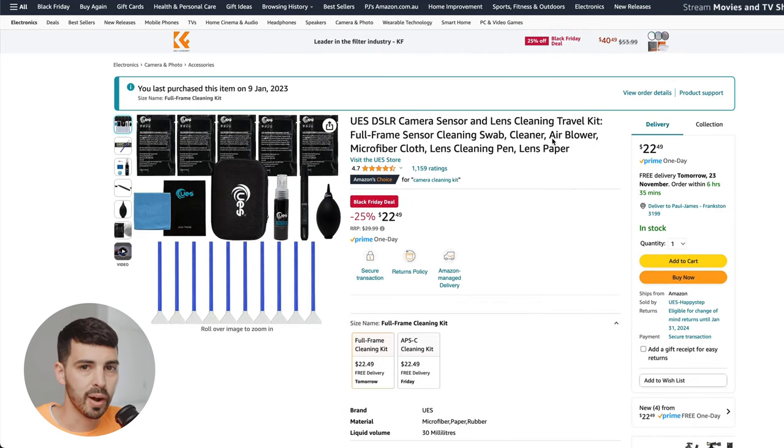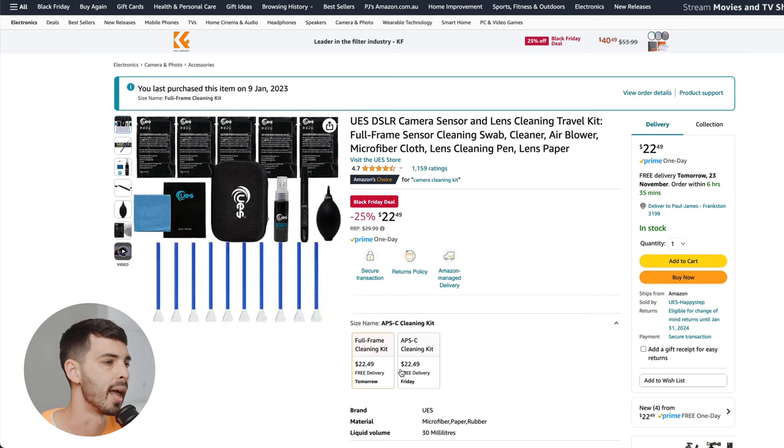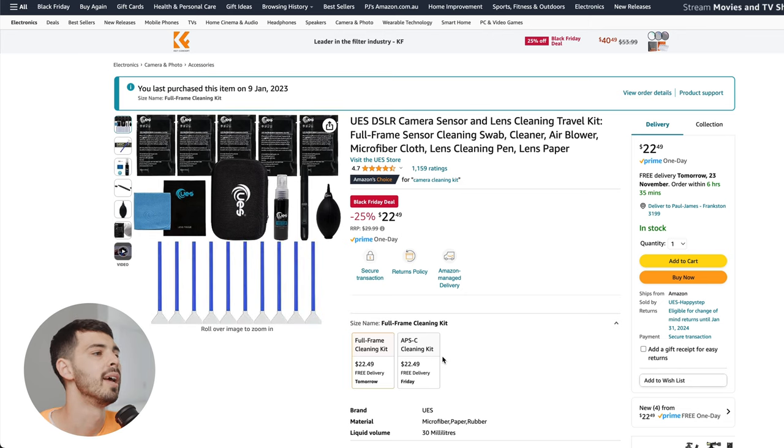In my last video I talked about sensor cleaning, and there has never been a better time to pick up a sensor cleaning kit. They're $22 Australian — probably like $12-$13 American or something. This is such a good buy. I'm pretty sure it's got 10 swabs in it so you can get 10 sensor cleans, plus the blower, lens pen, and the cloths. If you've seen my last video, you know how good this kit is. There's a full frame and an APS-C version. This is such a no-brainer. Get yourself one of these kits — you won't regret it.